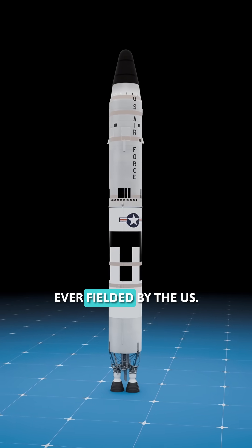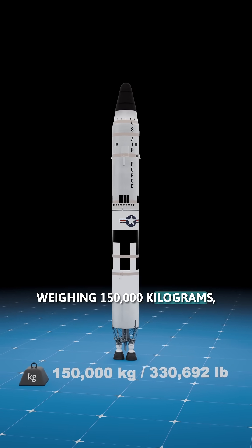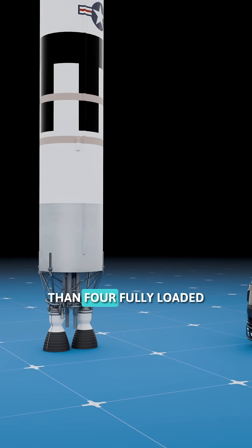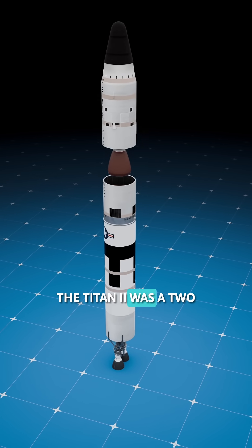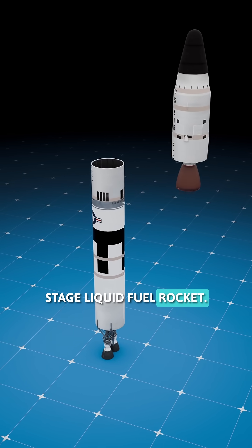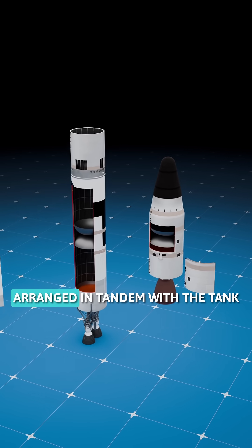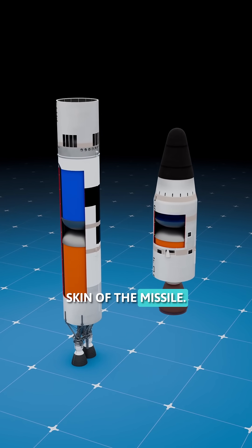It was the largest missile ever fielded by the US, weighing 150,000 kg including the propellant, which is equivalent to the weight of more than four fully loaded semi-trailer trucks. The Titan II was a two-stage liquid-fuel rocket. Each stage contained its own fuel and oxidizer tanks arranged in tandem, with the tank walls forming the outer skin of the missile.